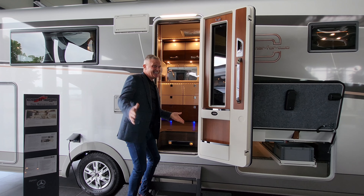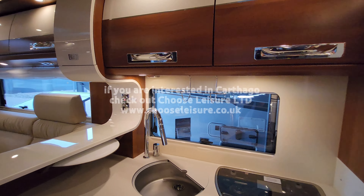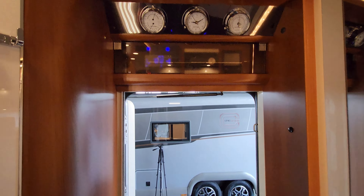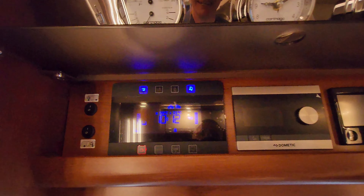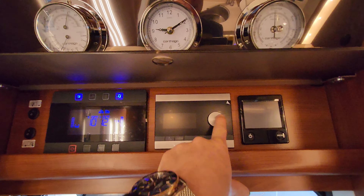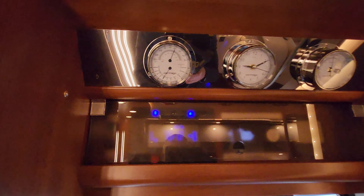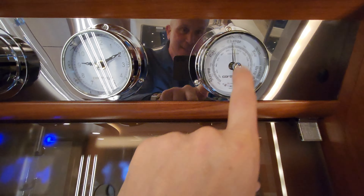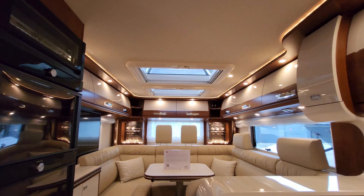Just above the habitation door there's a nice frosted panel, and inside you've got your control panel where you turn on the lights and can see the levels of your water tanks and things like that. This one's also got an inverter and the Aldi heating system. If you don't know what the Aldi system is, it's basically a wet system - a lot like your central heating at home. They've even given you a little temperature gauge, the time, and also the weather display.